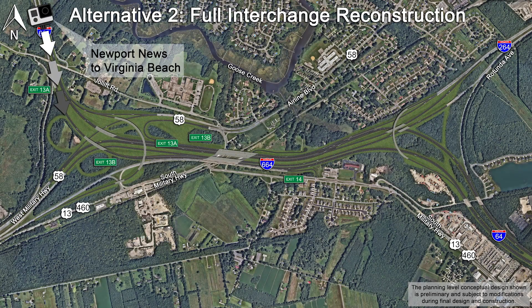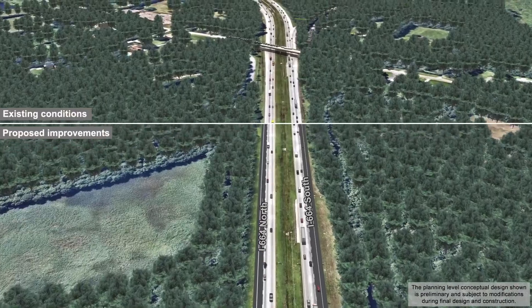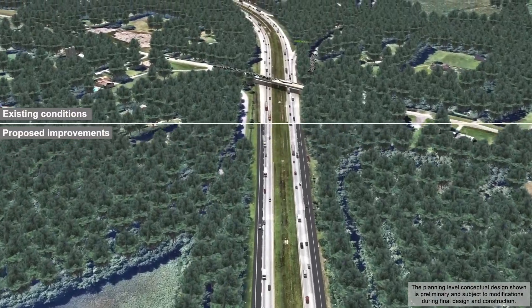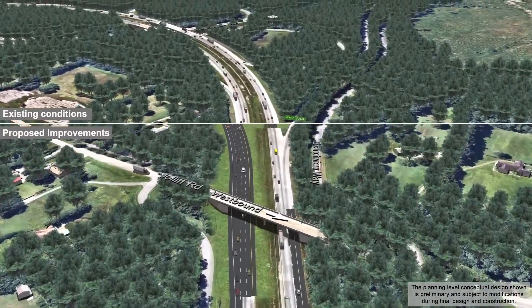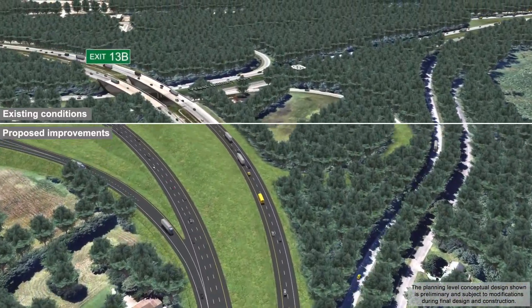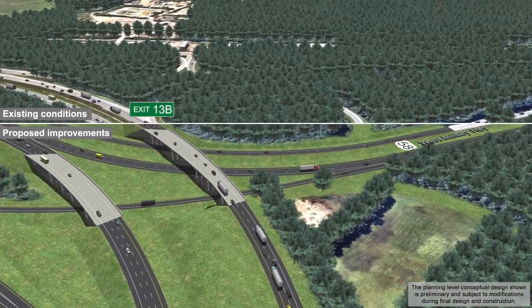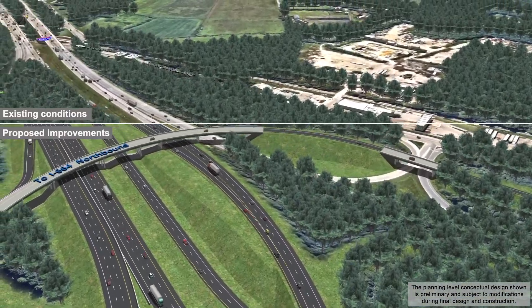This perspective simulates travel on I-664 south. Improvements proposed by VDOT would widen I-664 with an additional lane in each direction. Access to U.S. Route 58 west would be maintained by using the existing ramp at Exit 13A. Exit 13B would be eliminated to allow for the realignment of I-664 north within the main interchange area.